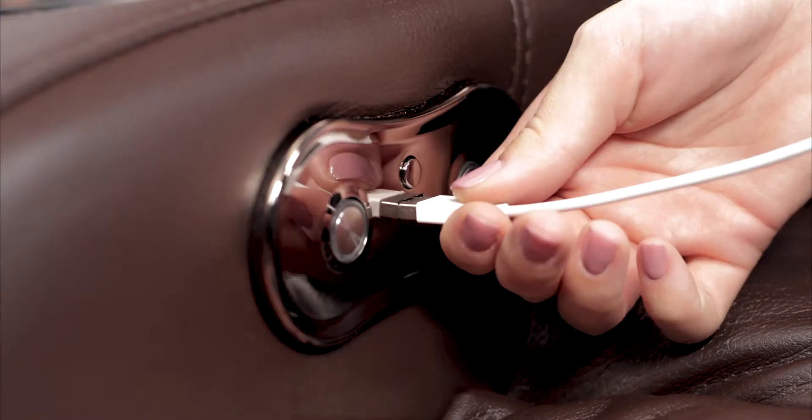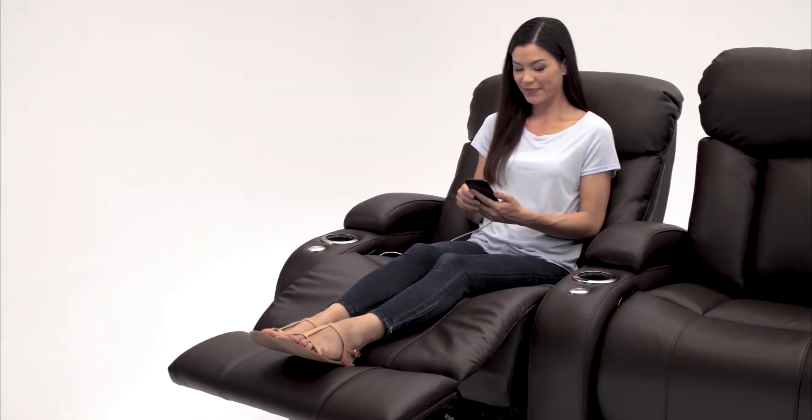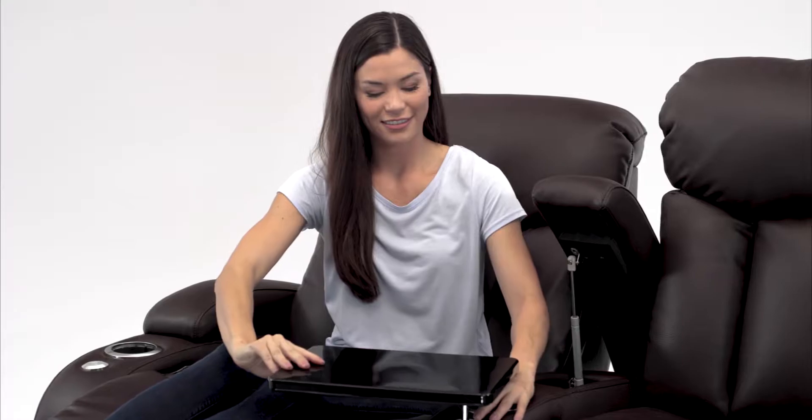USB charging ports on each seat allow you to keep your phone or other devices in reach while they charge. Each armrest flips open to reveal a hidden storage compartment, leaving your essential items hidden from sight.